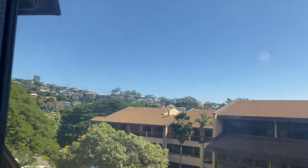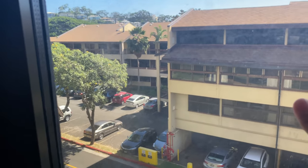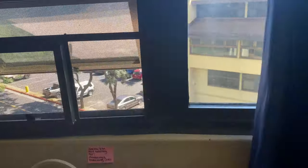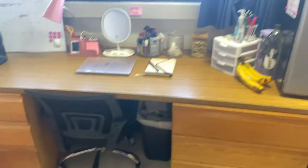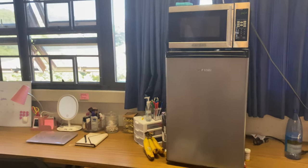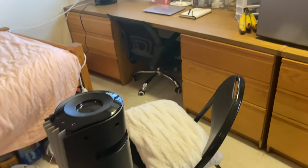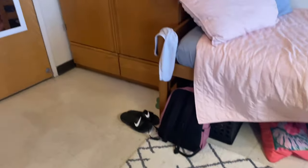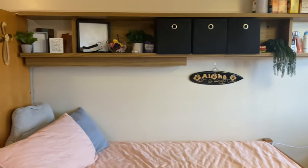Right now the weather is nice. This is my view — those buildings over there are the student apartments. There are more dorms than just this one. This is pretty much what one side of the dorm looks like. I'm not going to show my roommate's side out of respect for her privacy since she doesn't know I'm making this video. That's what the dorms look like in the freshman towers.